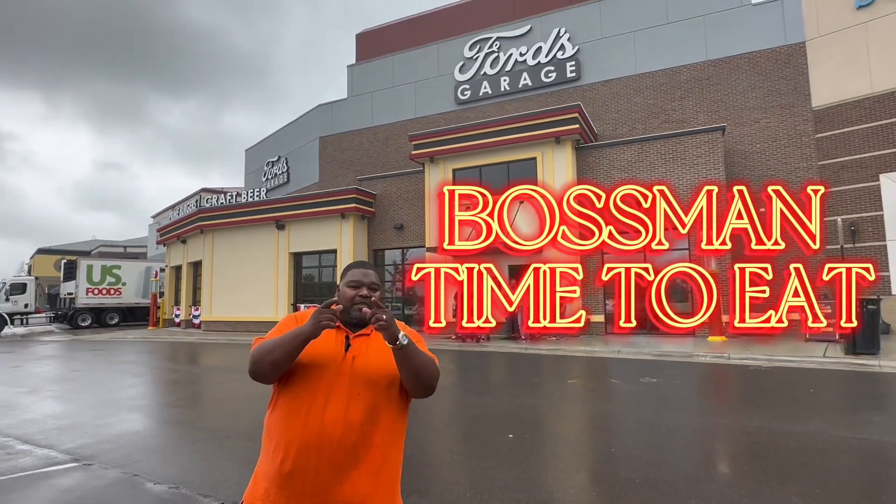Why am I standing out here in the rain? That's because I'm at Ford's Garage. Y'all gonna love this episode. You know what time it is — it's time to eat.